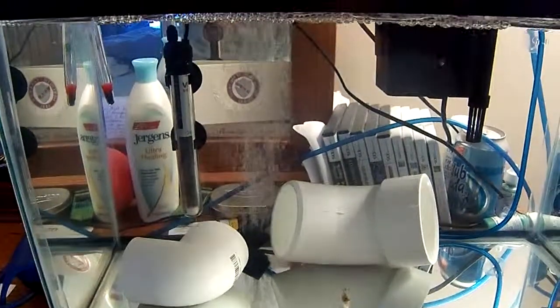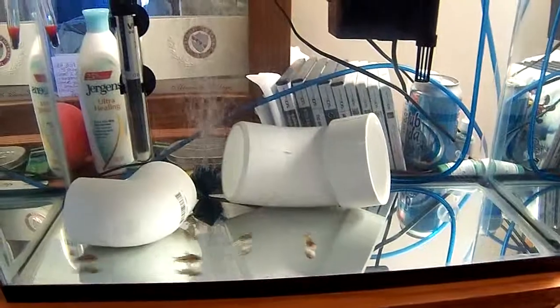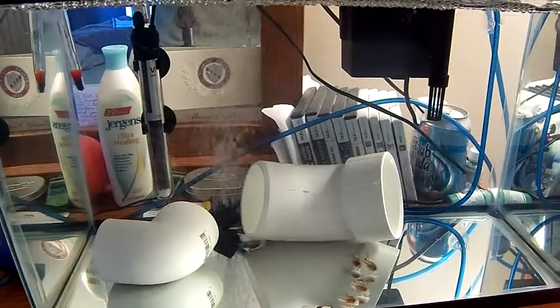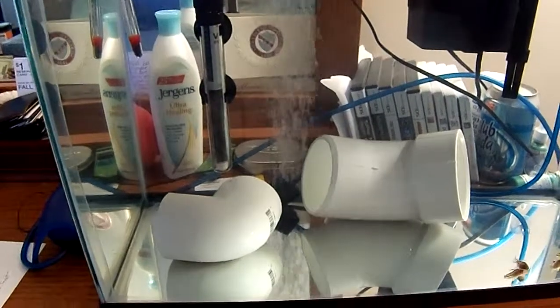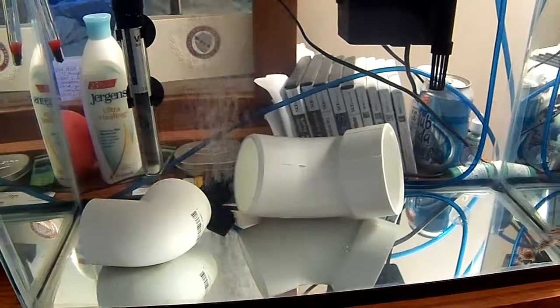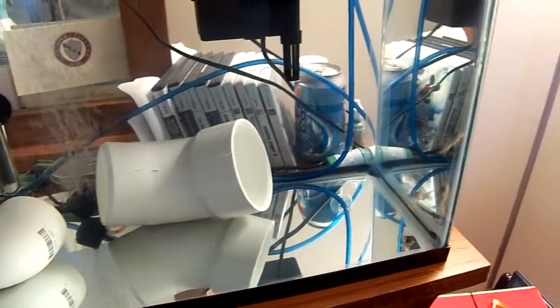I'm thinking though that the current in the tank might be a little too much for them. I'm going to try to close off the valve on my air pump a little bit to slow that down — it might be a little more comfortable for them.